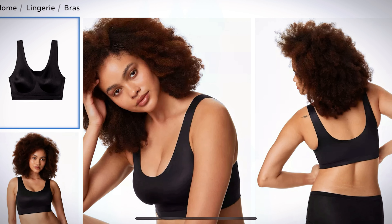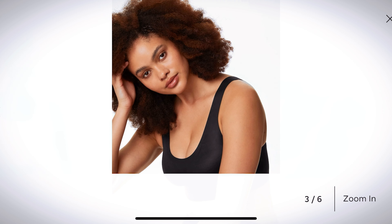What bra would I recommend? Tried and true: the M&S Flexi Fit Crop Top Bra — and this is not an ad. It's a non-wired crop top bra, which is incredibly comfortable.